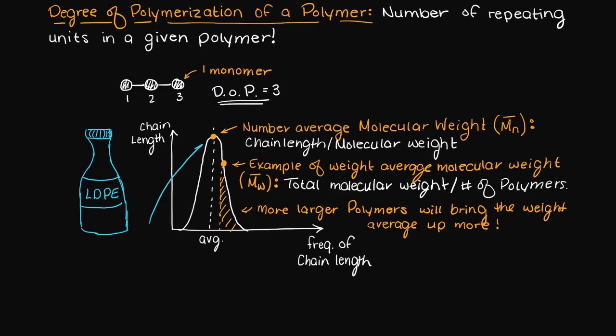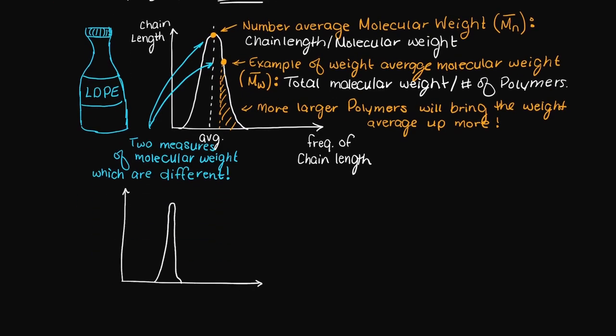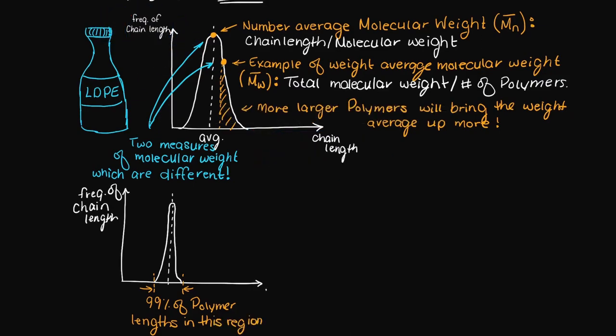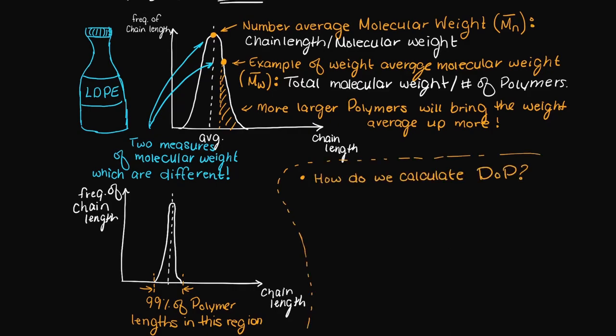This graph here should make it more clear what I am saying to you. Obviously if you are buying a product from a company, the graph would obviously look much tighter around the molecular weight that you need — for example, 99% of the polymers will fall in that desired weight region. So now that we have covered some of the general concepts, how do we go about calculating the degree of polymerization? To determine the degree of polymerization, it is the number average molecular weight over the molecular weight of the repeating unit.